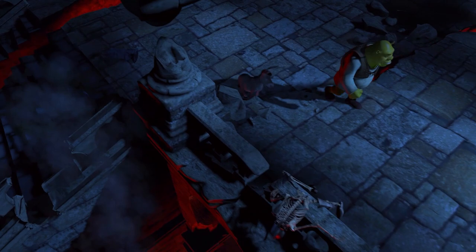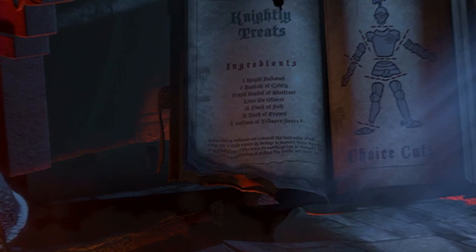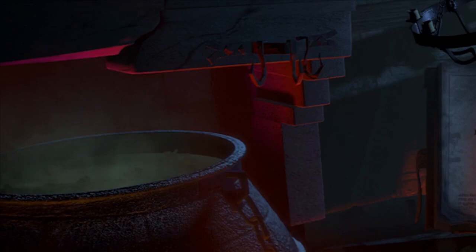But pay attention to these details. When Shrek is rescuing Fiona from the castle, a huge cookbook can be seen in the background. It's open on a page titled 'Nightly Treats,' and is standing beside a huge cauldron, big enough for a human body.